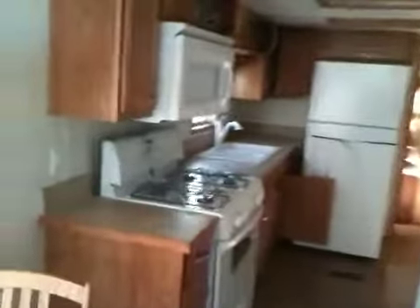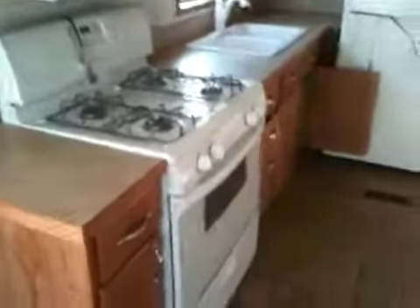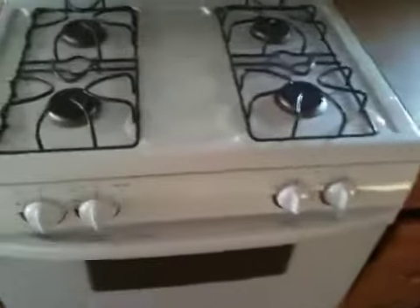A nice big sized kitchen with lots of cabinets, countertop space, residential style oven and microwave and refrigerator.